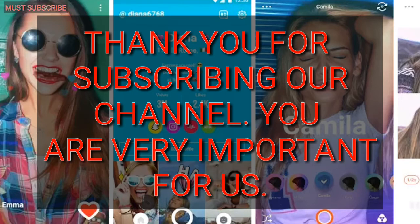So friend, do you like the video? If you do, please click the like icon and subscribe to the channel for more interesting updates. Till then, bye bye!